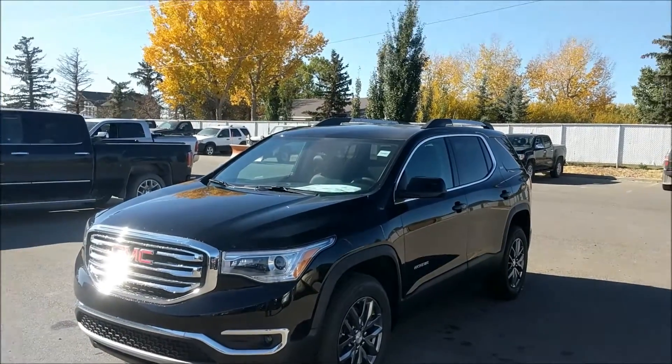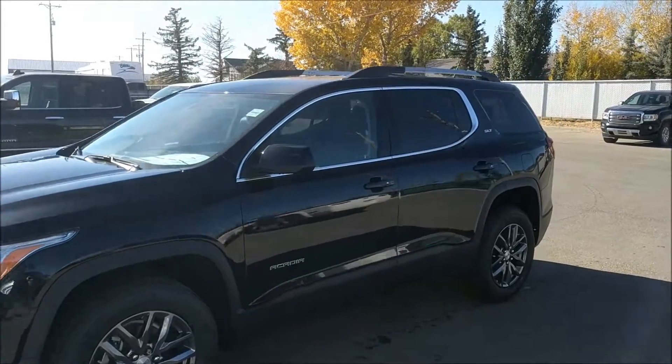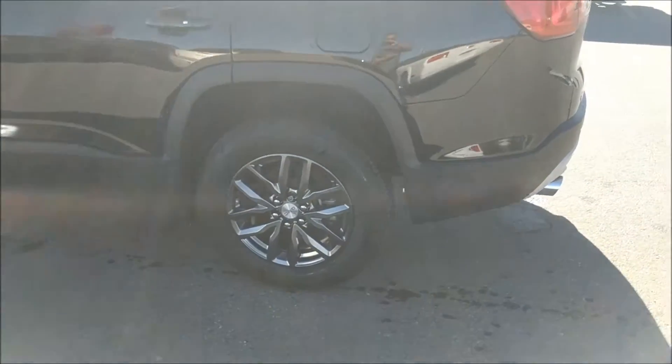It's a great day at Davis Chevrolet here in Clair's Home, Alberta. Today we're looking at unit 183-122. This is a 2017 GMC Acadia SLT. This color is Ebony Twilight. It has 18-inch aluminum wheels.